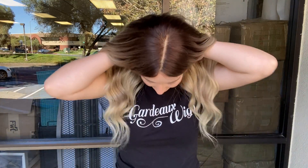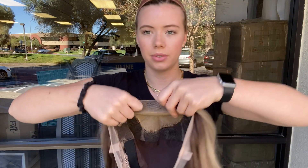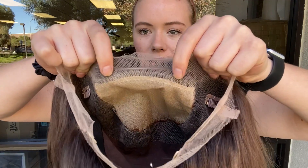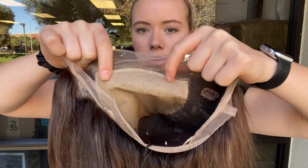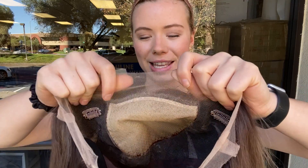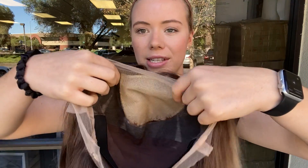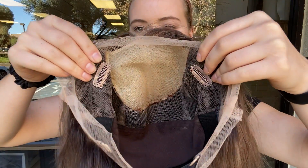And I'll show you the cap. So there is the lace front and the silk top here. You can part the wig anywhere along the top, and then once you purchase and know you're going to keep the wig, you'll trim back this extra lace on the lace front.